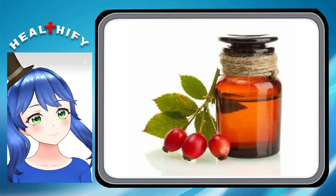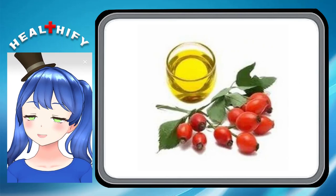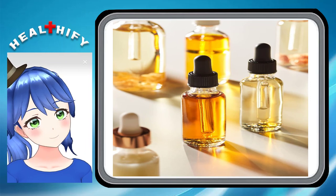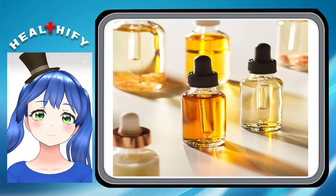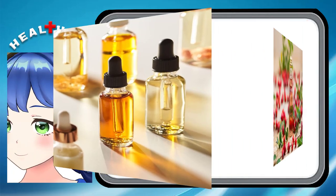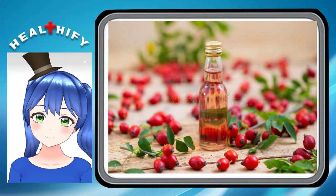9. It helps boost immunity. Rosehip oil is rich in antioxidants and polyunsaturated fatty acids like linoleic acid, which are imperative for preventing the breakdown of cell membranes in the skin. Strong, healthy cells act as a barrier to prevent bacteria from invading the skin, which can lead to outbreaks and infection.